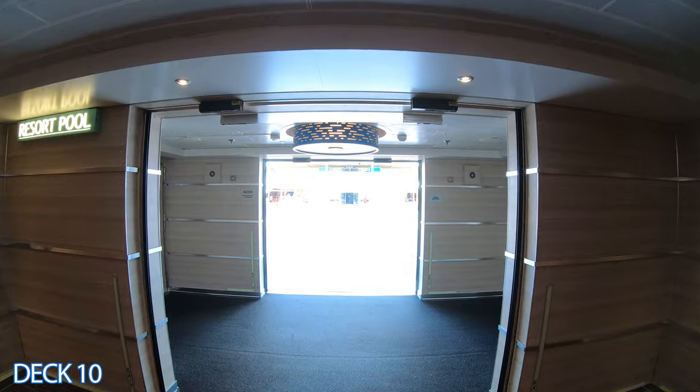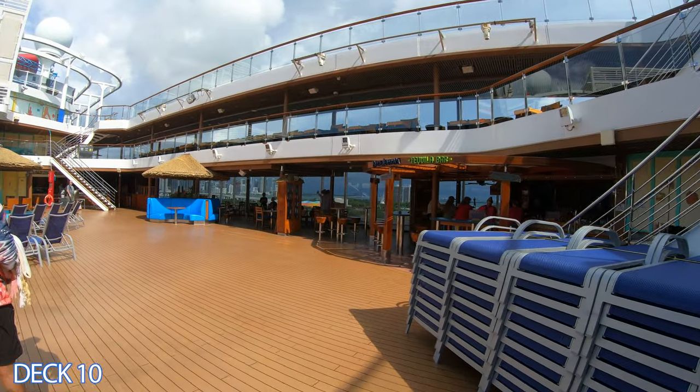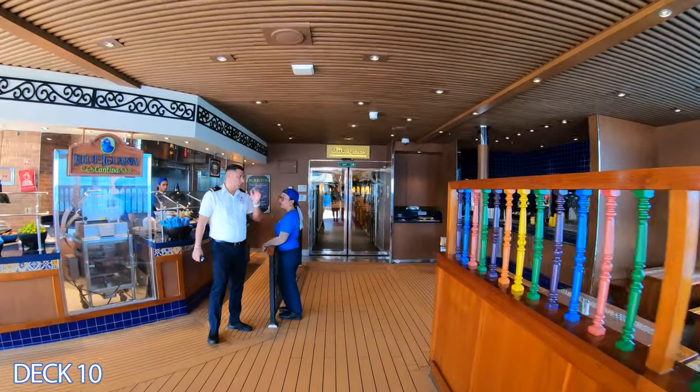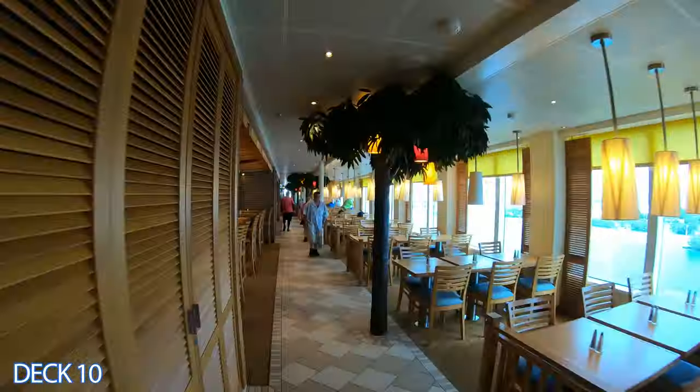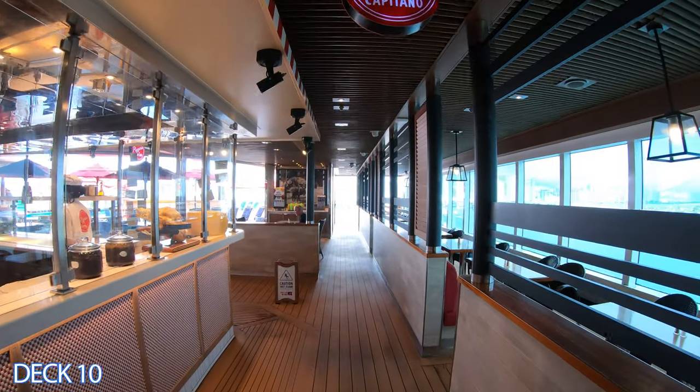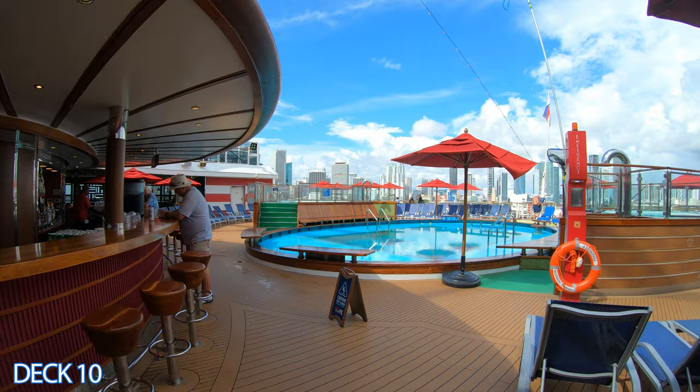Let's preview the Lido deck. When you first come out, you're going to go into the Red Frog Rum Bar, the Blue Iguana Tequila Bar, the main pool area, the Blue Iguana Cantina, and then the Lido Marketplace. Right through the Lido Marketplace is Pizza Del Capitano and the Tides Pool and Bar.